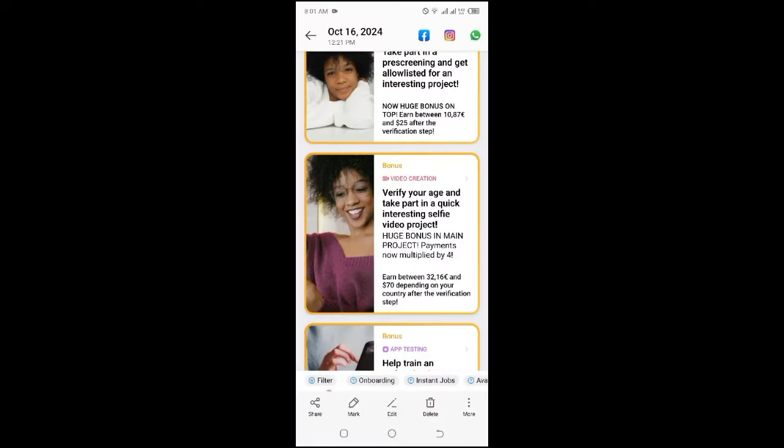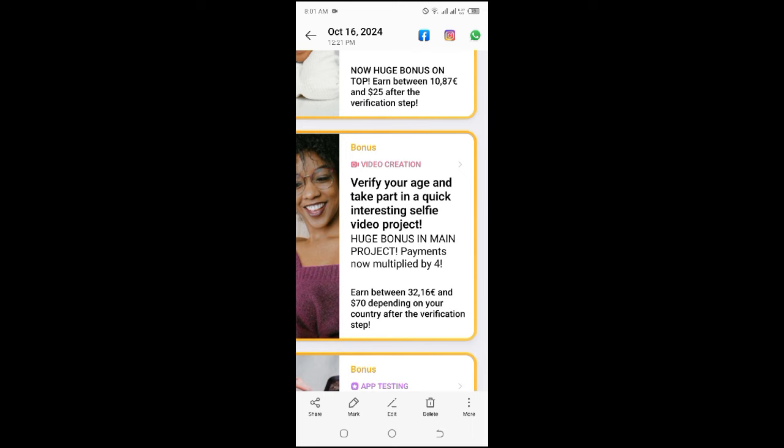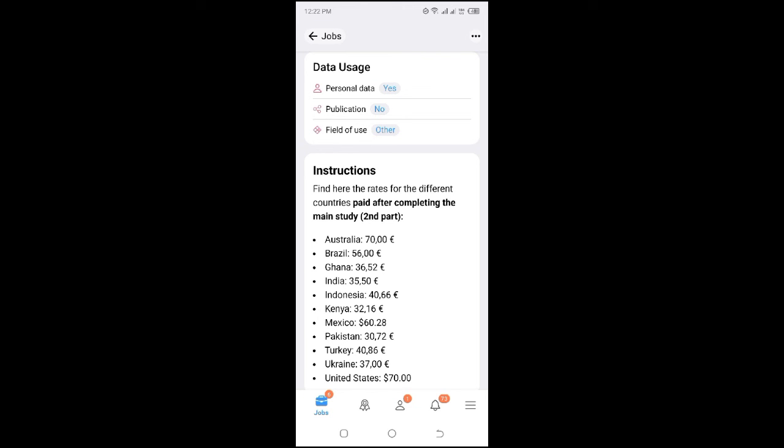I took screenshots while filling out the application so I can show you how to go about it, since once you're done you can't go back. The first project is 'Verify your age and take part in a quick selfie project,' earning between 32 and 70 dollars. Here are the pay rates by country: India gets 35 euros, Mexico 60, Pakistan 30, and Kenya 32 euros. Considering this takes just a few minutes on your mobile phone, it's very much worth it.